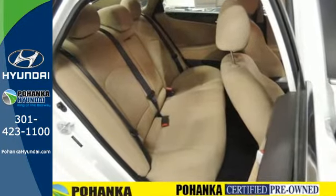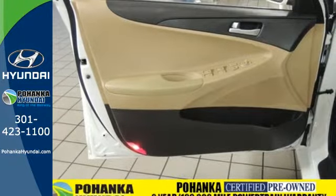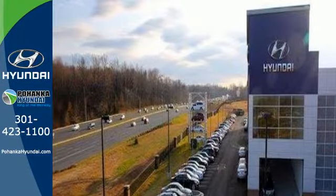We think you'll like the dual-folding power-heated mirrors, especially in bad weather. And when it comes time for navigating out of a tricky situation, the Blue Link system always has your back.